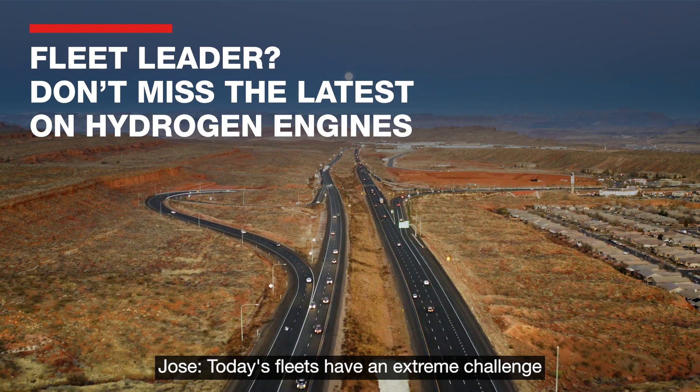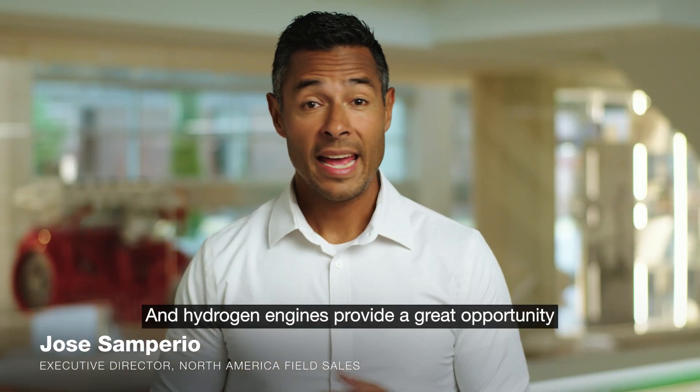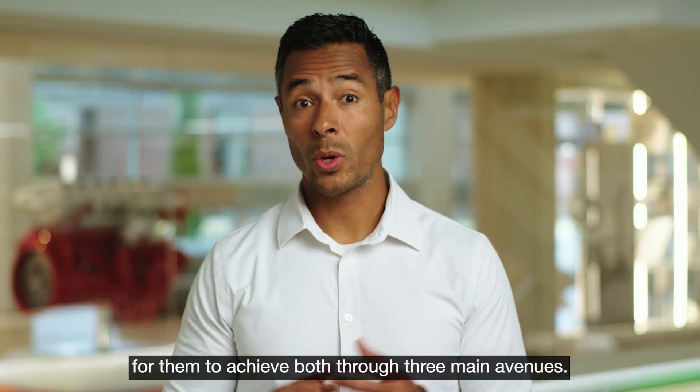Today's fleets have an extreme challenge in having to manage their costs and also meet their environmental goals. Hydrogen engines provide a great opportunity for them to achieve both.